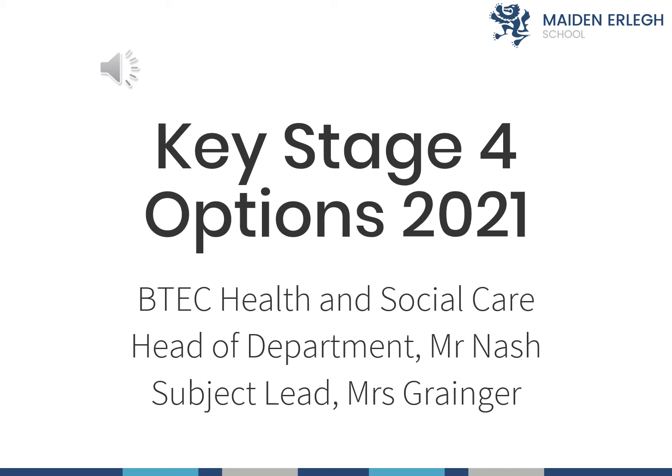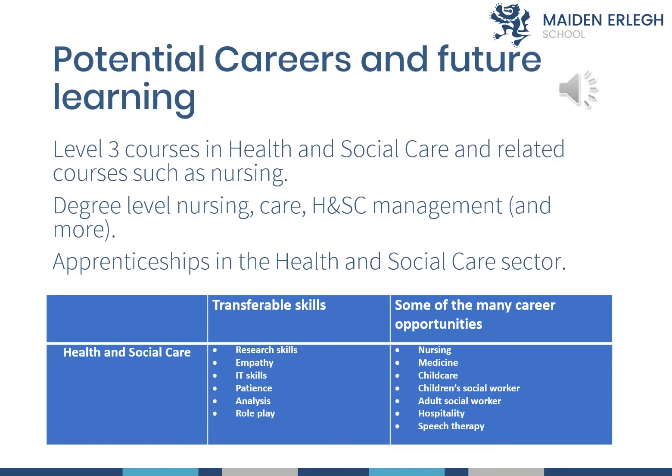Welcome to Health and Social Care. I'm Mr. Nash, Head of Department. Health and Social Care is a vocational subject and also has a subject lead, Mrs. Granger. Health and Social Care students can go on to study the subject beyond the BTEC — this can be a degree-level or Level 3 course, or an NVQ. There are many apprenticeships in the health and social care sector as well.